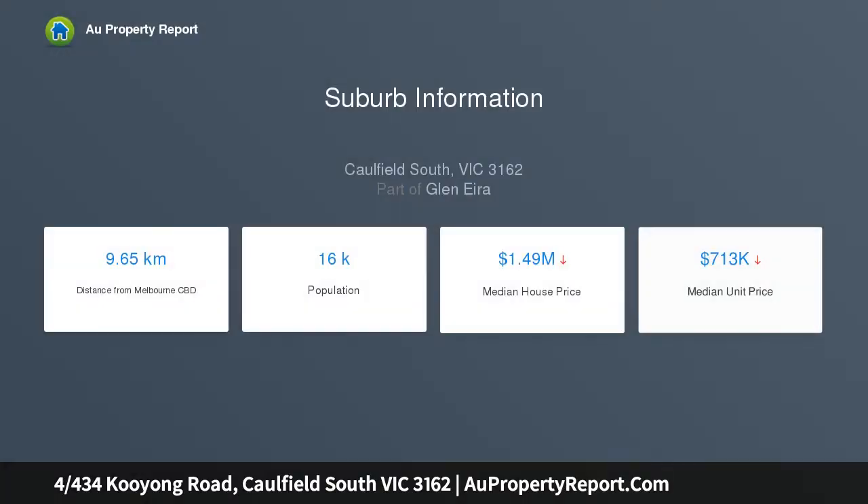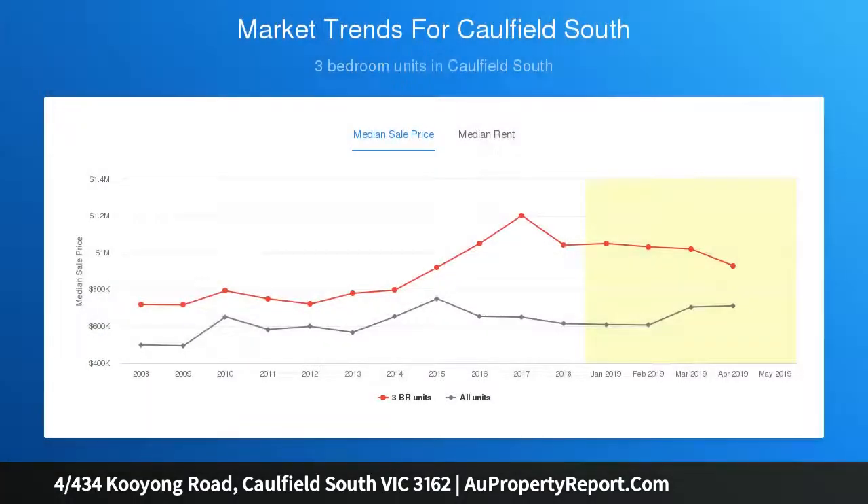Set in a boutique block of only nine apartments, this floor is the flagship of the group and enjoys a sunny northwest corner position and a spacious balcony for the warmer months.